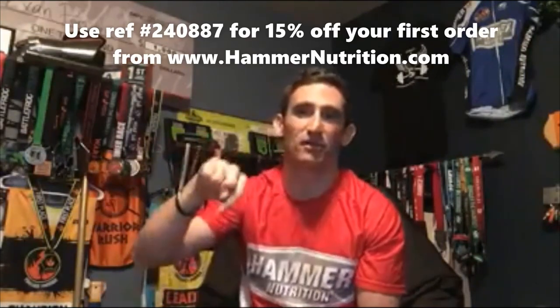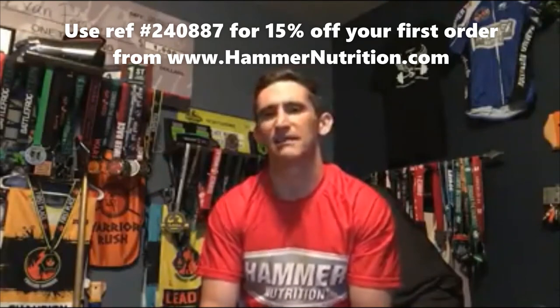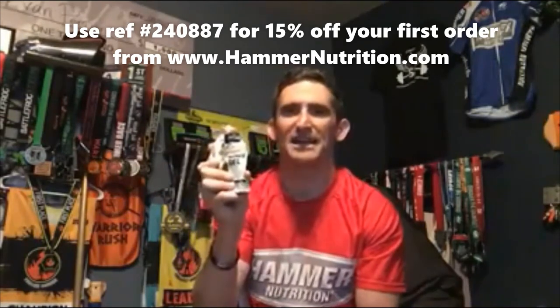Head over and check out Hammer Nutrition's gels — you can use referral number 24-0887. I highly recommend the short course or long course sampler pack if you're not sure what products you want to check out. You can order gels individually or in a big 25-serving jug, which is more cost effective. You essentially buy a little bottle, fill it up, and that's what you carry on your training runs.